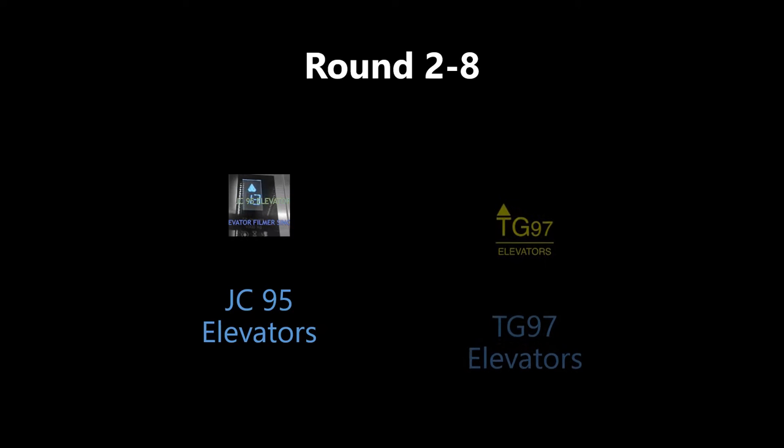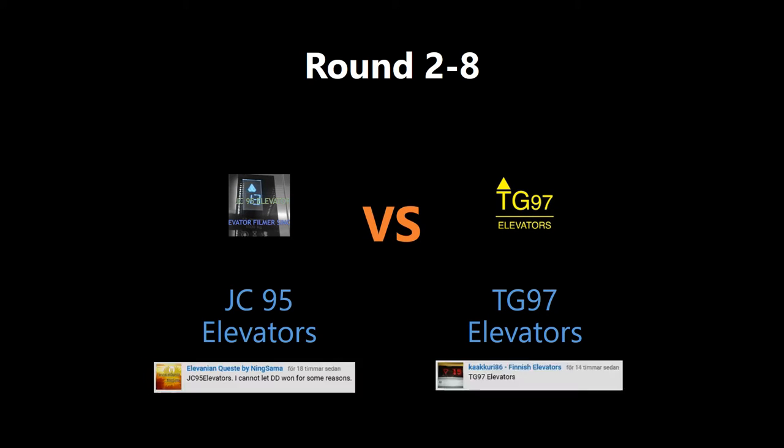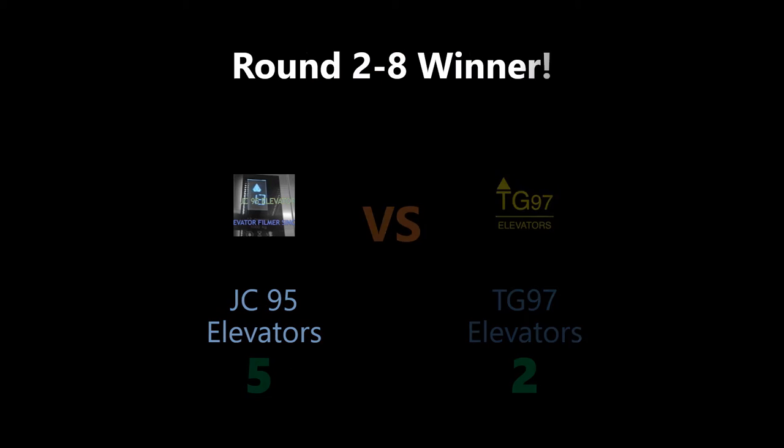All right, let's find out who won the last round. The result is 5 and 2 for Yeezy 95 elevators — congratulations!